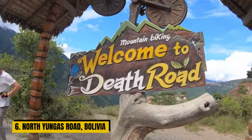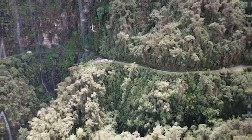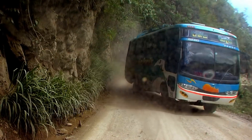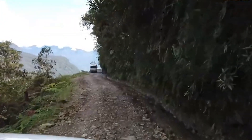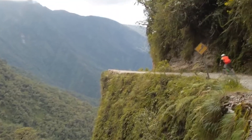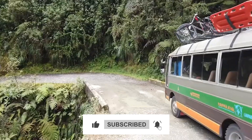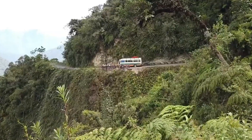Number 6: The North Yungas Road, Bolivia. Deep in Bolivia, the North Yungas Road — ominously known as the Death Road — tells a haunting tale. Constructed in the 1930s, this road is renowned for its treacherous terrain and narrow pathways that cling perilously to the cliff's edge. The history of this road is etched with tragedy, creating an aura of peril that makes it a hair-raising journey. Once dubbed the world's most dangerous road, it beckons adventurers seeking an extraordinary test of their mettle.